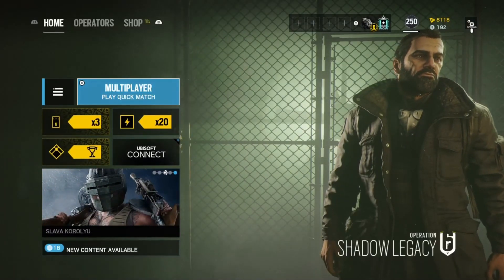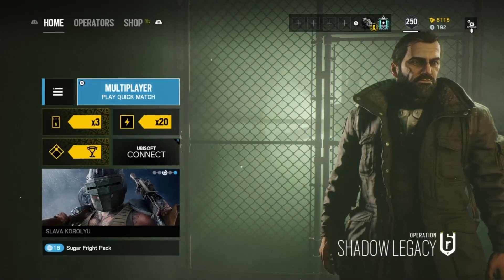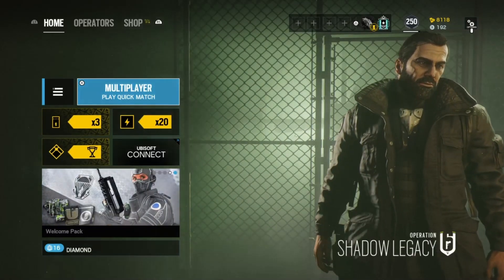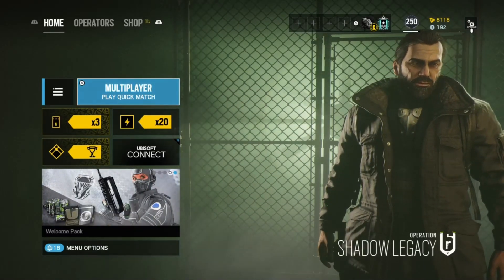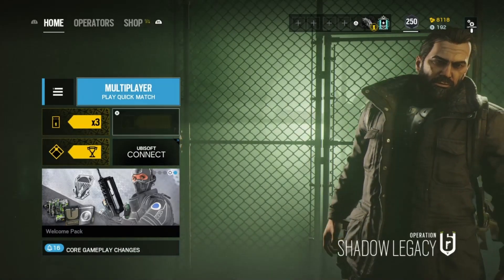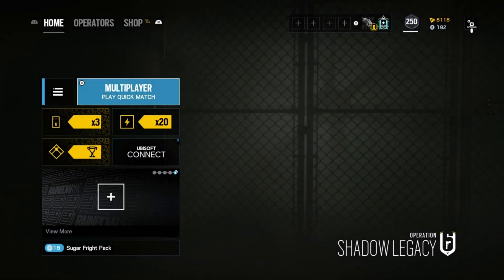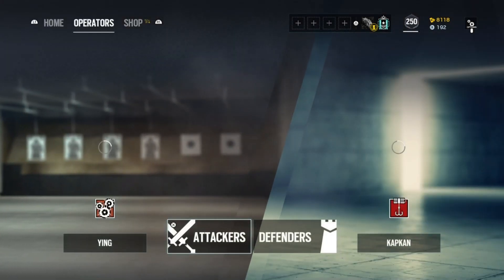What's going on guys, welcome back to the channel, hope we're all having a great day. Yesterday was the launch of the PlayStation 5 in Europe and I actually managed to get a pre-order back in September, so I didn't really have the stress of trying to get one on launch day yesterday, which I guess I'm very lucky for.